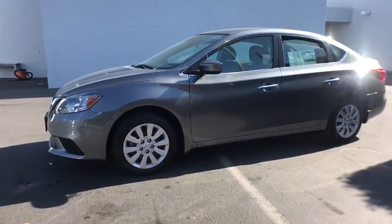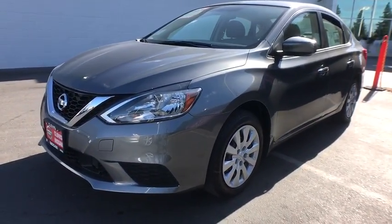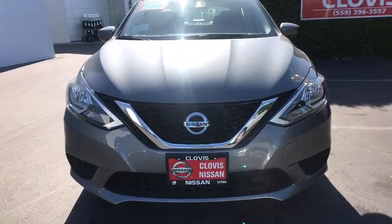CD player, trip computer, passenger airbag, electronic stability control, bucket seats, child safety locks, MP3 player, power windows.